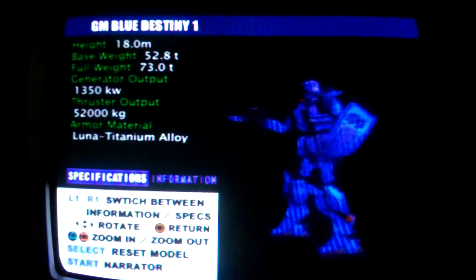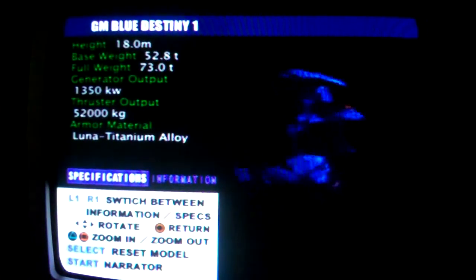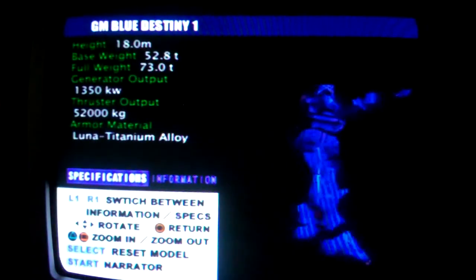Blue Destiny Unit 1, model number RX-79 BD-1, a prototype installed with the anti-Newtype operating system EXAM. A high-performance machine, but there are many unknowns regarding the operating system EXAM. Caution must be exercised in its use.